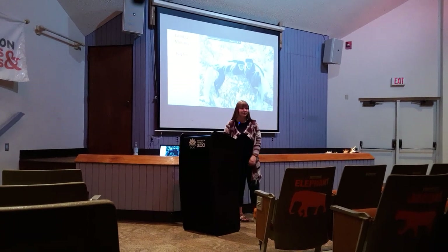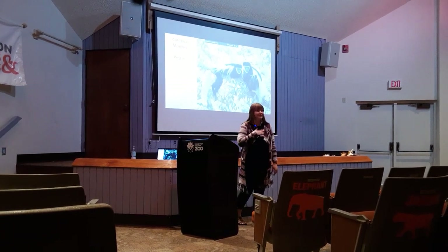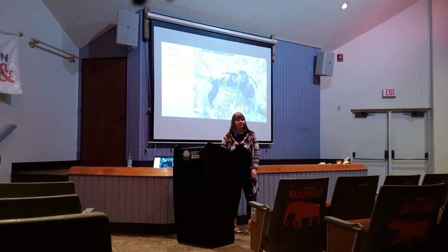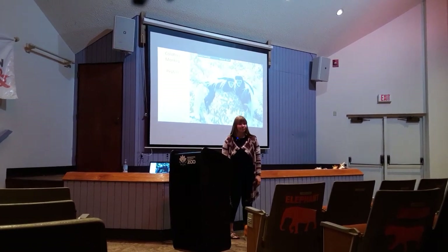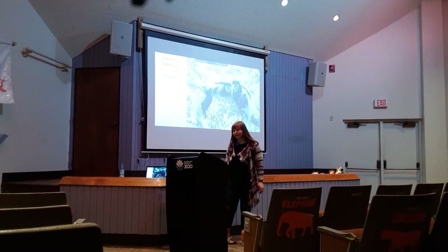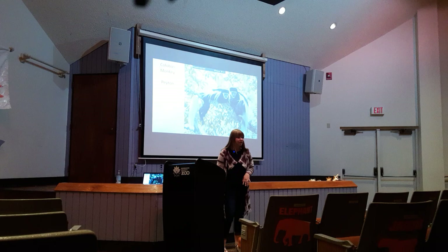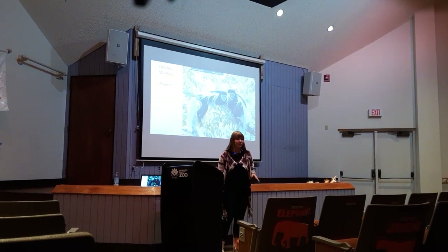Hi guys. I'm so glad you're here today. My name is Payton. I'm 19 years old. I'm a zoo science student at Friends University and one day I hope to be a primate keeper. Today we're going to spend about five to six minutes talking about colobus monkeys and how we can help them.